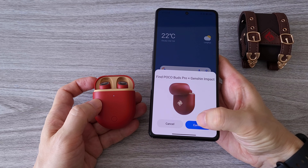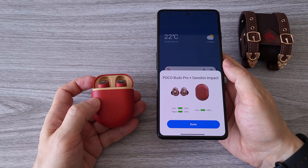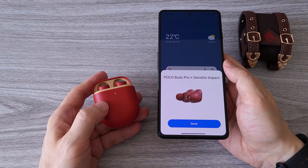All you have to do is bring the phone and the earbuds closer. Then open the charging case and you will see a cool animation. Then just tap on connect and you are all set. Once the earbuds are connected, you can see the battery percentage of the charging case and the earbuds.